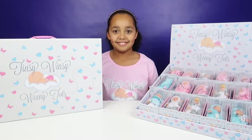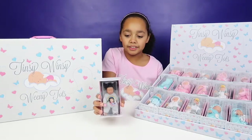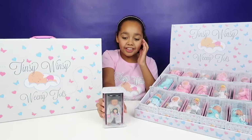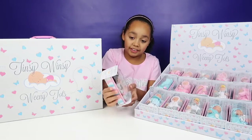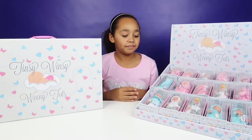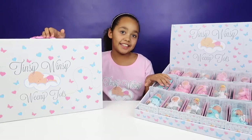Can you remember this, Tiana? Definitely. So this is the limited edition by baby Tiana Tinsy Winsy Weeny Tots and it's so cute. And you guys that came to the meet and greet in Ireland, I hope you enjoyed the gift that I gave you, which was this.